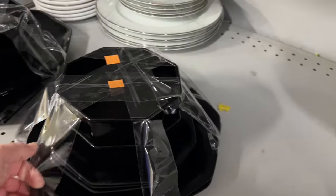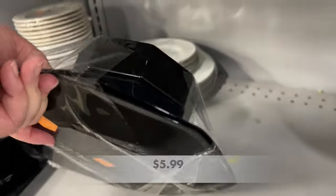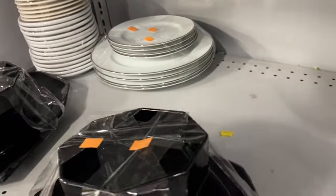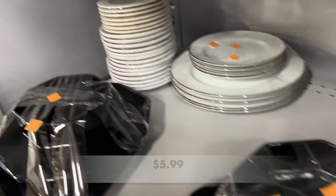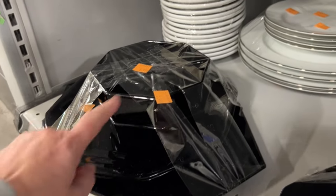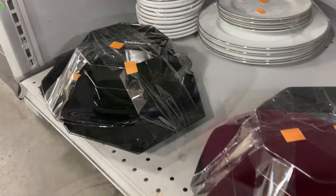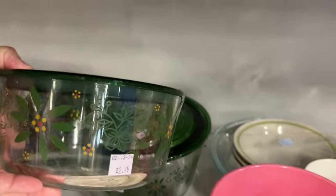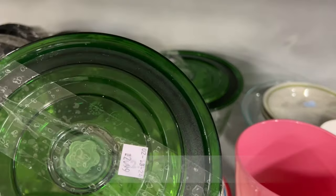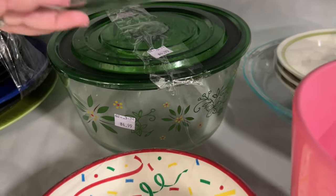I found two packaged sets of the Vintage Black Octagonal Plates and Bowls by Arcarock. These may sell online for up to $50 for each pack, but having them in my booth they may sit for a long time before they sell, so I left those behind. I also found these Temptations by Tara glass storage bowls with their lids — they were in really good condition.